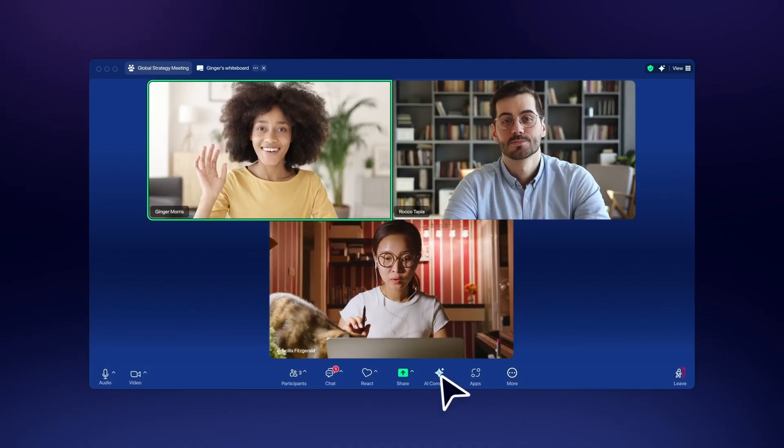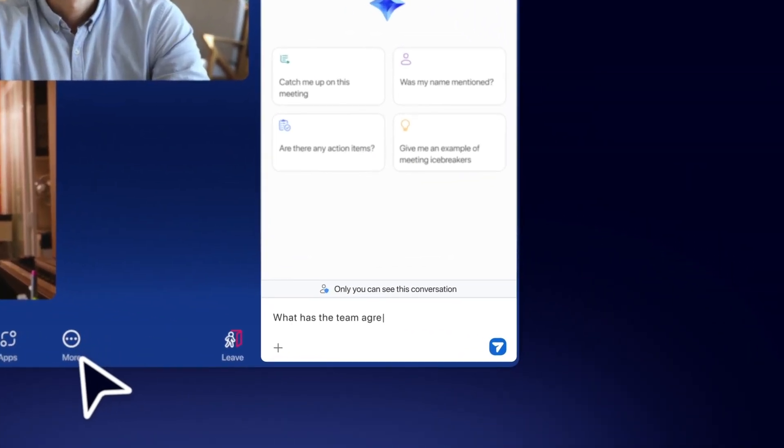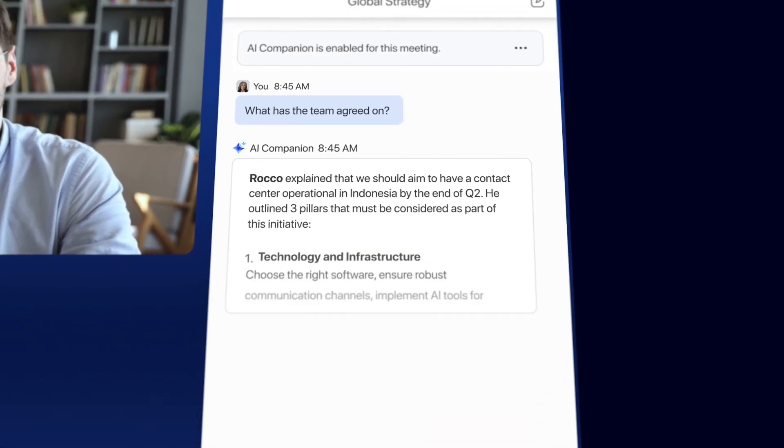AI Companion can also use information from the web via Perplexity to provide clear summaries and answers to specific questions. AI Companion 2.0 transforms meeting experiences by providing real-time assistance and valuable insights, keeping users informed and prepared.